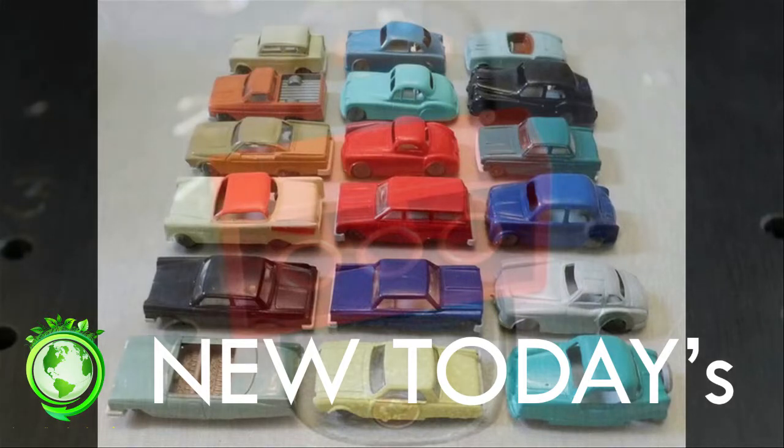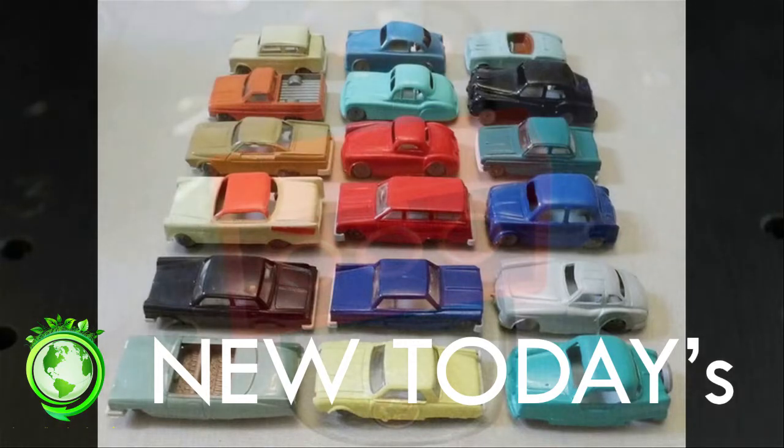Dr. Turner said consumers should be made more aware of the potential risks associated with small, mouthable, and brightly colored old plastic toys or components.